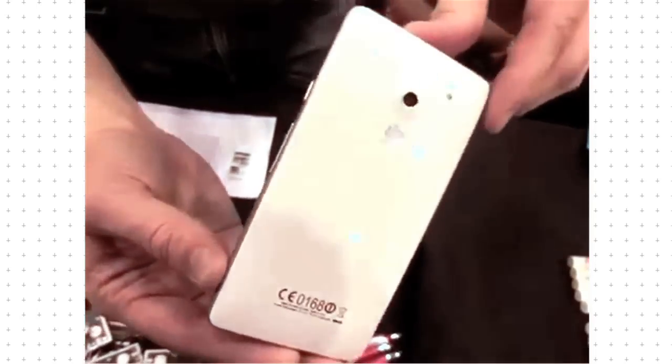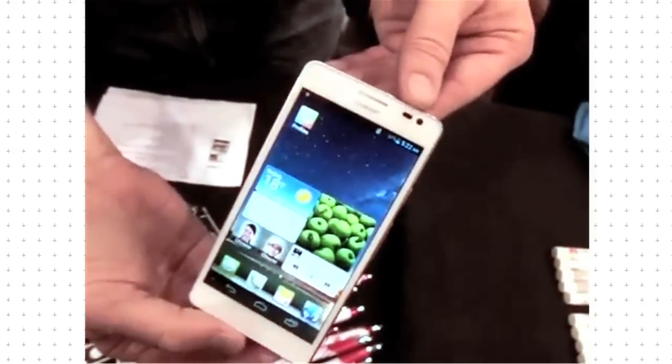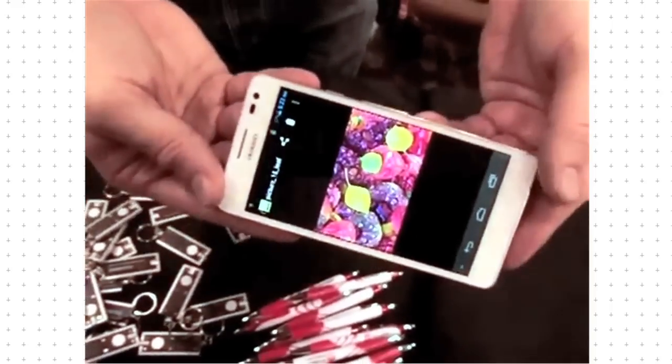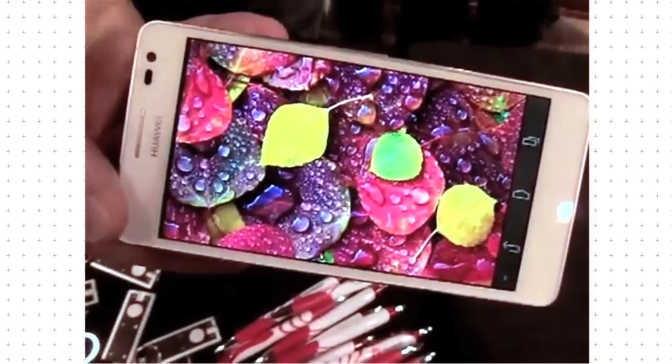The Ascend D2 is a more manageable size than the Ascend Mate, and its 5-inch Super Retina Full HD screen boasts a higher PPI rating than the iPhone 5, so it will be exceptionally sharp. Water resistant, it has a 13-megapixel camera, quad-core processor and 3000mAh battery. It's available in fashionable blue or white.